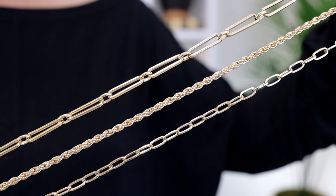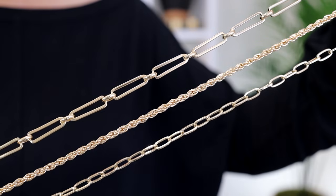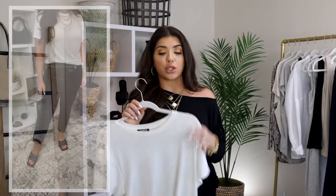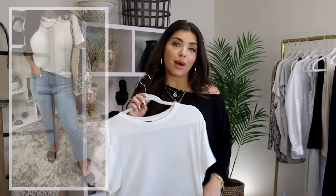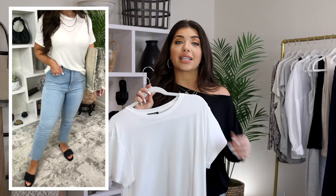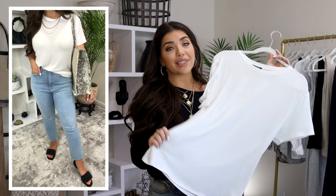That necklace does have a rope chain, a paperclip, and an oval link all in one — it hits me about mid chest, which is a great length for these rounded necklines. And then I swapped it out for my casual 'am I going to the local market' look with just flats and my linen tote bag. The casual ease of a basic tee is a must-have for any closet.